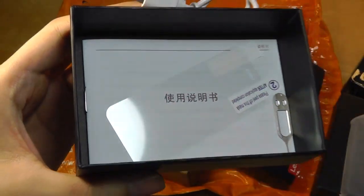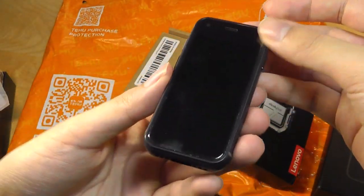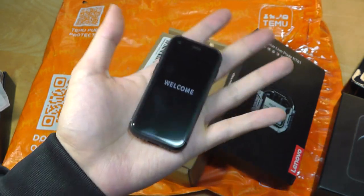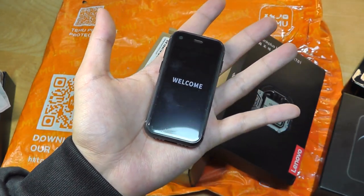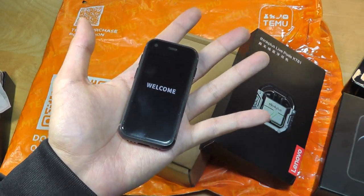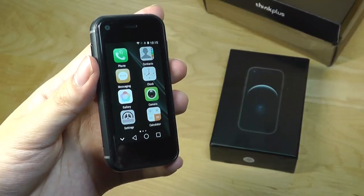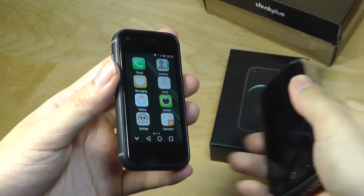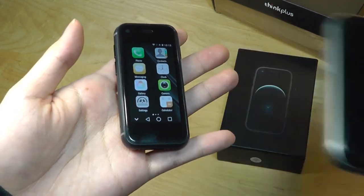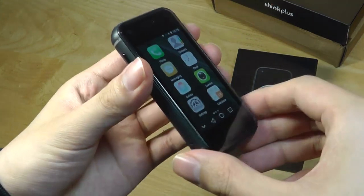One screen protector is already factory pre-applied, plus a quick user guide is included. The phone itself is just super cute by how small it is. Prior to this, the smallest phones we've checked out on this channel were the HP Veer and the Unihertz Jelly. Here is the Unihertz Jelly 2e, which has a 3-inch display — still super small — but the 7s goes a step further and makes it even smaller.